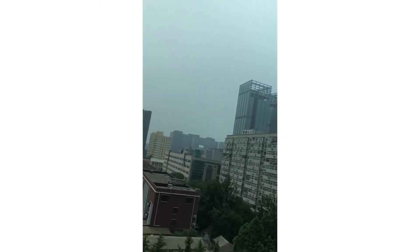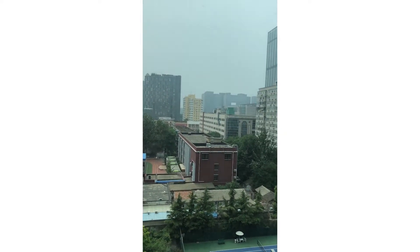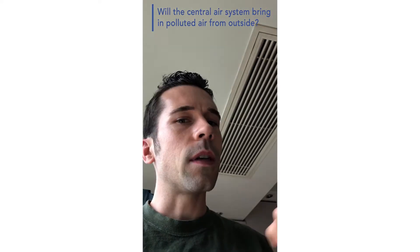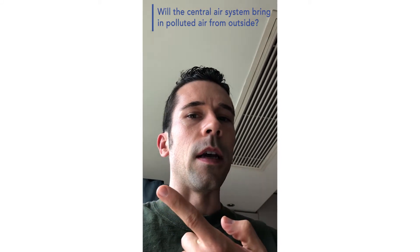Hi everyone, Thomas here from Smartair. A question I want to answer today is: what happens when you're in a place like Beijing? It's super hot outside but it's also polluted. You can kind of see it's looking a little fuzzy outside. It's about a hundred micrograms. So my question is: can I turn on the air conditioning, or is that just going to bring in all that dirty outdoor air?